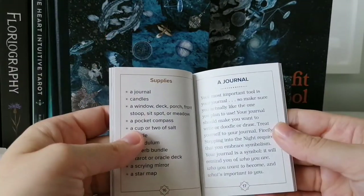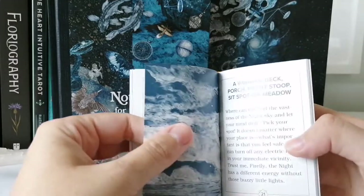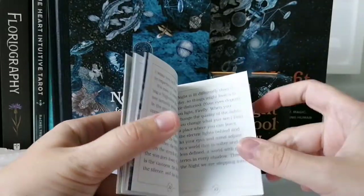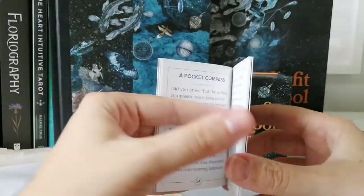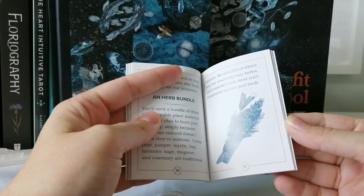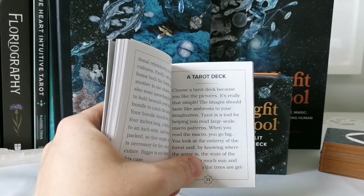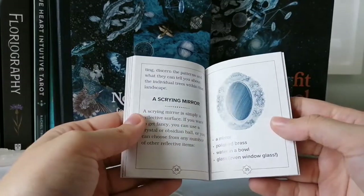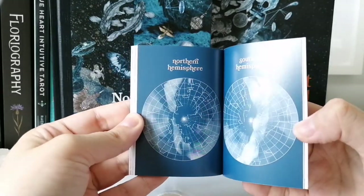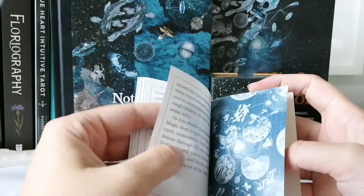The supplies section lists journals, candles, a scrying mirror, a window or outdoor spot, a pocket compass, salts, a rattle, a pendulum, an herb bundle, a tarot deck, and a star map — with both a northern hemisphere and southern hemisphere version.